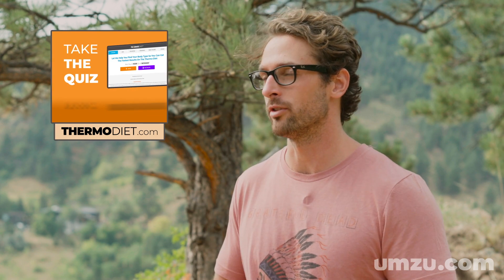I also recommend eating by the Thermo Diet principles to heal your thyroid, because it's going to give you a lot of energy, a higher metabolism, and it's going to help overcome that imbalance by getting you the right nutrients you need, like selenium, in your regular eating habits. You can check out more about Thermo over at thermodiet.com. Thanks for watching this video — if you like it, give it a thumbs up, and if you want to see more like it, subscribe to my channel, and I'll see you on the next video.